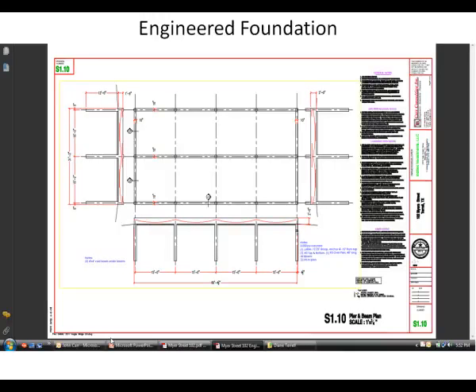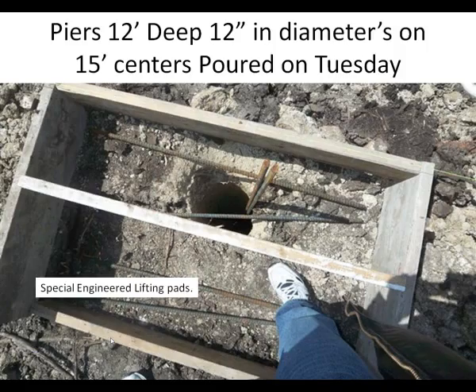I would like to start with our foundation. An engineer designs the foundation for your new home based on soil conditions. This is a high quality design only used on houses with higher budgets. This is a pier and beam, post-tension foundation.